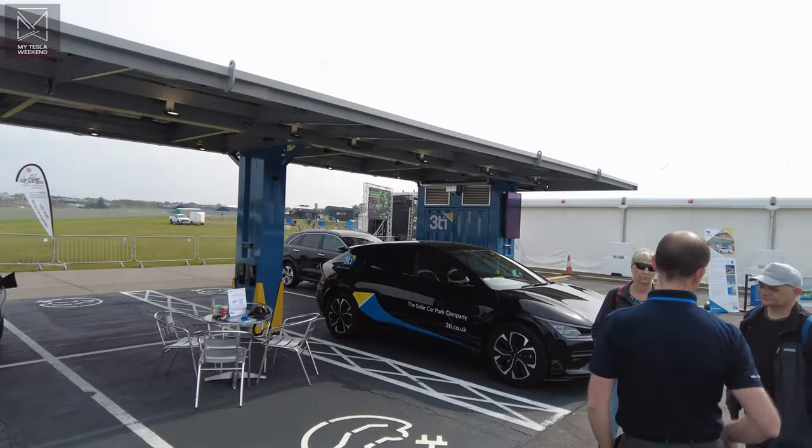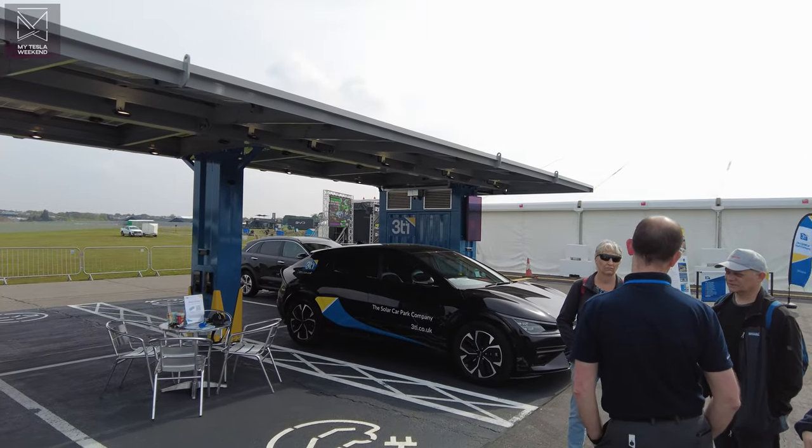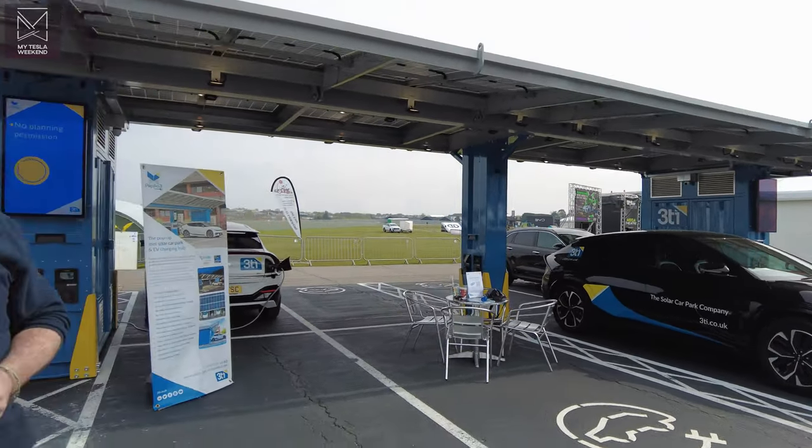So we're out at Fully Charged, of course, checking out some of the craziest, coolest innovations. We're gonna talk to Tim from 3TI. Tim, 3TI — what is it, what's going on?